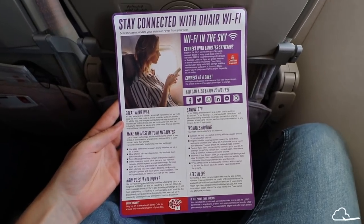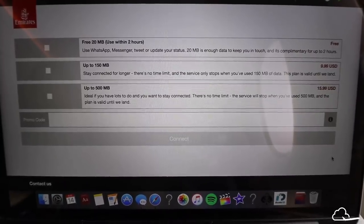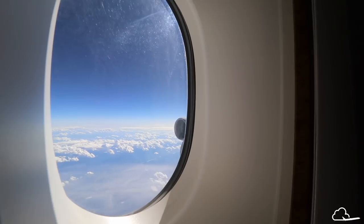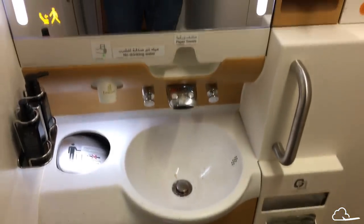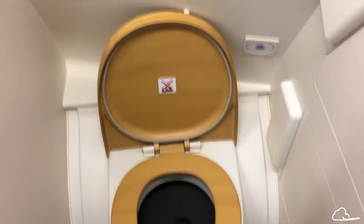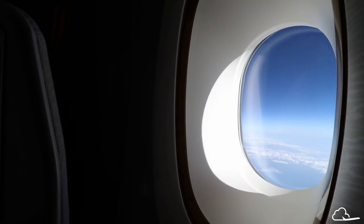Almost Emirates' entire fleet is fitted with Wi-Fi. The unfortunate thing is that they recently raised prices quite significantly, though I still think it's reasonably priced. The speed was okay for an airplane, but overall not too impressive. One thing that's also very cool about Emirates is how they incorporate their themes everywhere — they put their touches of faux wood in the lavatories, on the windows, and in other places around the cabin.